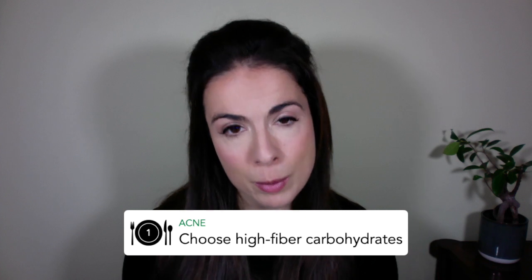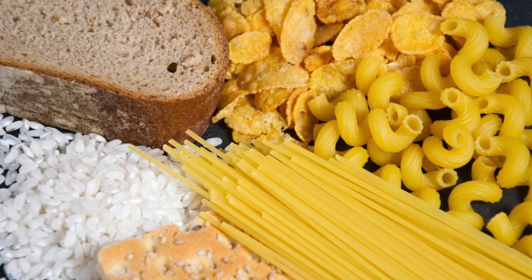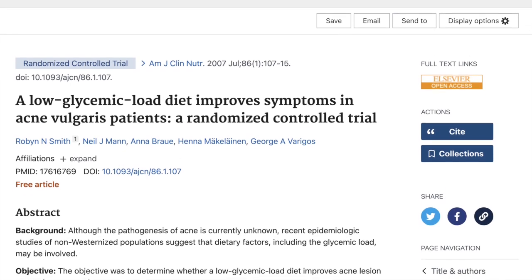Firstly, eat high-fiber forms of carbohydrates. Carbohydrates are foods like bread, rice, pasta and other grains. Research shows that the more refined carbohydrates you eat, the more likely you are to develop acne. Refined carbohydrates typically means anything that's sweet, white or fluffy — white bread, white pasta, white rice, cakes, pastries, cookies and crackers. But on the flip side, studies show that choosing more fiber-rich versions like whole grains, fruits, vegetables, beans and legumes can help to clear your acne.